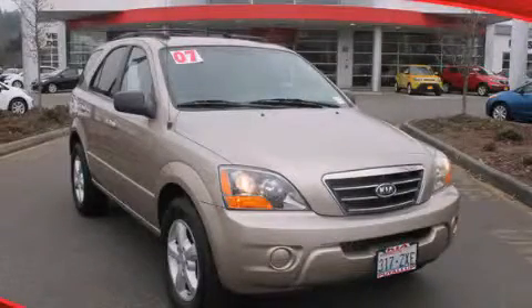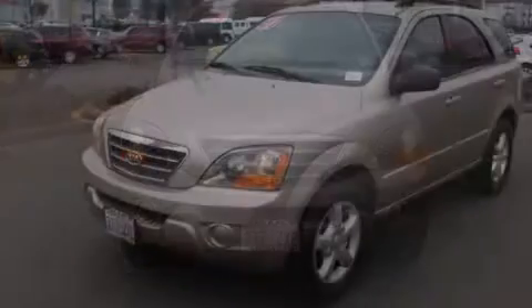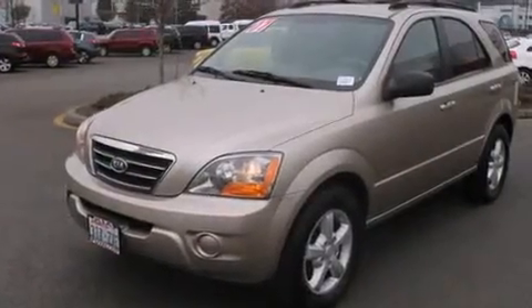This is a 2007 Kia Sorento. Plenty of space for what you need. It has a 3.8 liter 6-cylinder engine and a 5-speed automatic transmission.